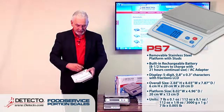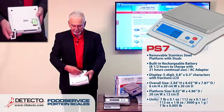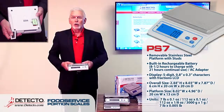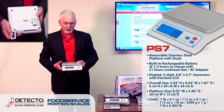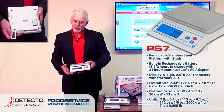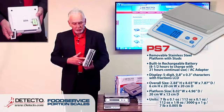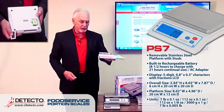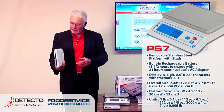The PS7 has rechargeable batteries that take about eight and a half hours to recharge and run up to 21 hours of continuous use. In a restaurant or production facility where the scale is only used for a few seconds at a time, this battery may actually last a couple of weeks. When it starts discharging, a low-battery symbol appears — just plug in the AC adapter overnight and you're ready for another week.